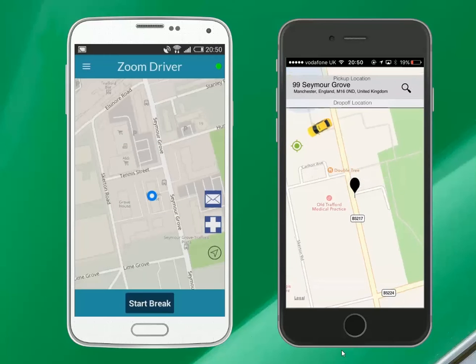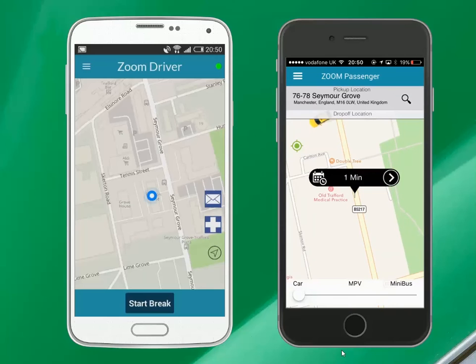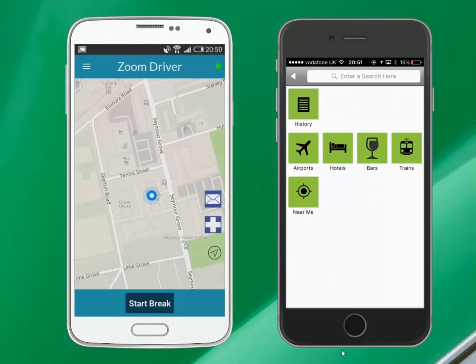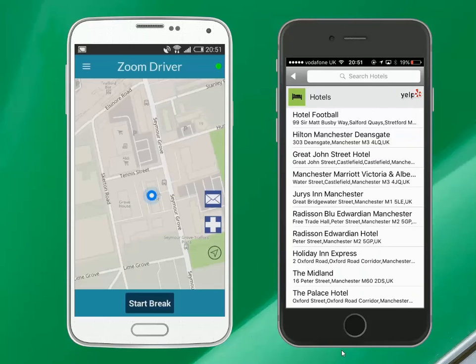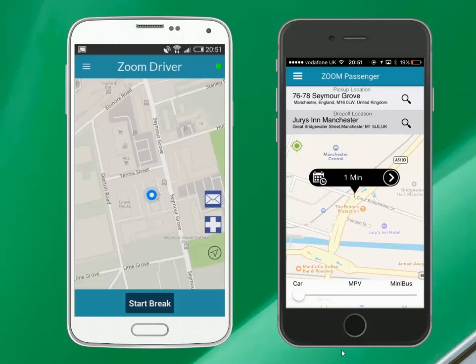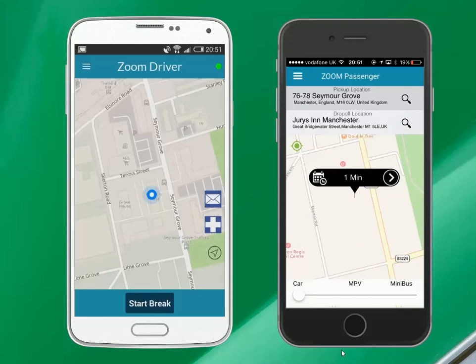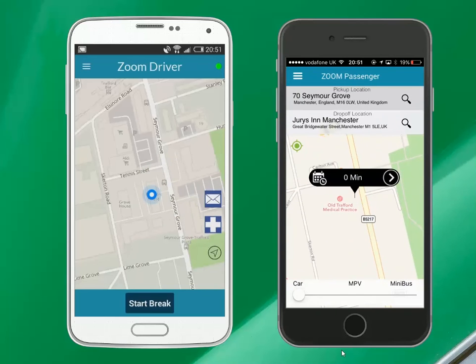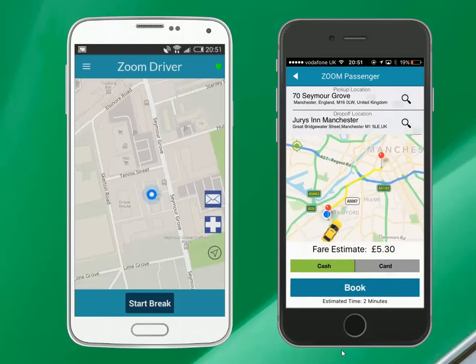You can see all the available drivers near you. Select the pickup and drop-off address, then select the pickup time as now or in the future. On the payment screen, you can select cash or card.